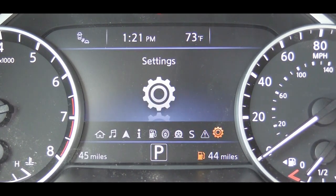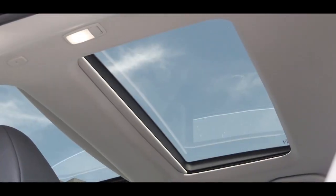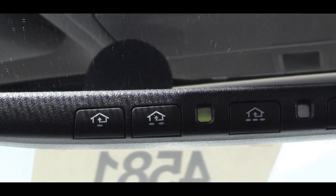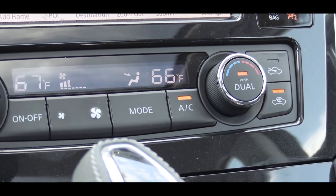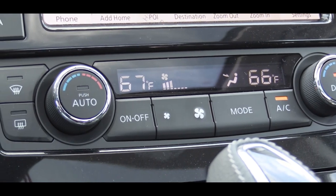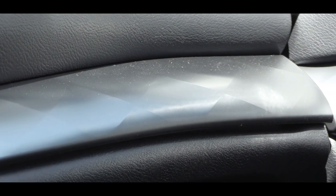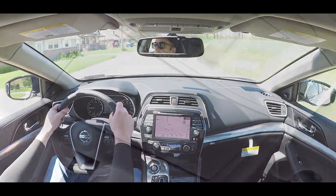Looking at overall interior quality: there is a dual-panel panoramic moonroof for the SL trim and up, so both front and rear passengers have their own moonroof section. HomeLink controls come with the SL trim and up, located on the rearview mirror. Dual-zone climate control is standard for all trim levels. Satin chrome interior trim comes with the SL and lower trims; upper trims get wood trim instead. The SR trim adds aluminum pedals, and there is an overhead sunglass holder for all trim levels.